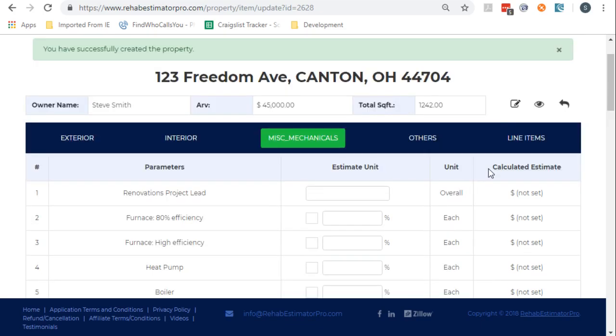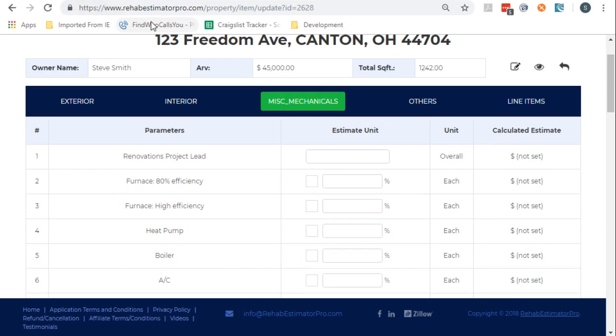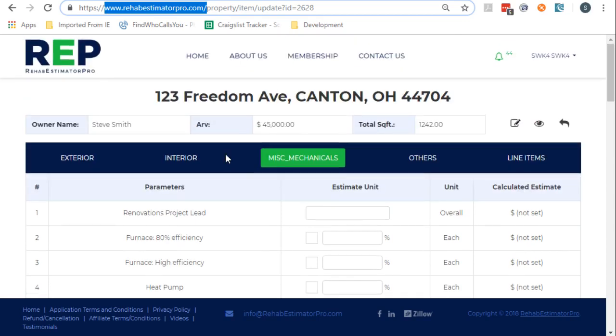This product is available as a subscription at www.rehabestimatorpro.com. There's information on the front page — go to the sign-up page and you can sign up and become that expert. We're beginning to get lenders, like hard money lenders, that are now requiring that list of repairs and the offers as part of their documentation for lending. This is becoming a product that a lot of people are using, and you want to be in there too. Rehabestimatorpro.com.